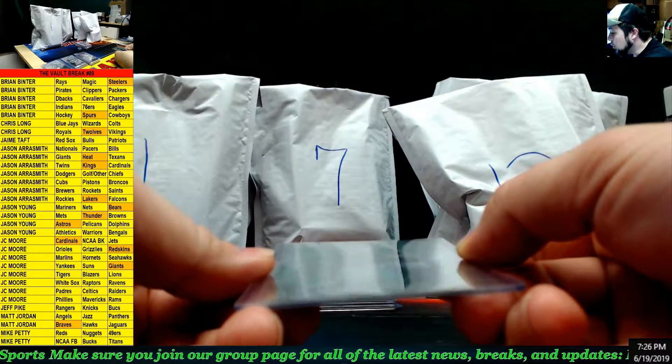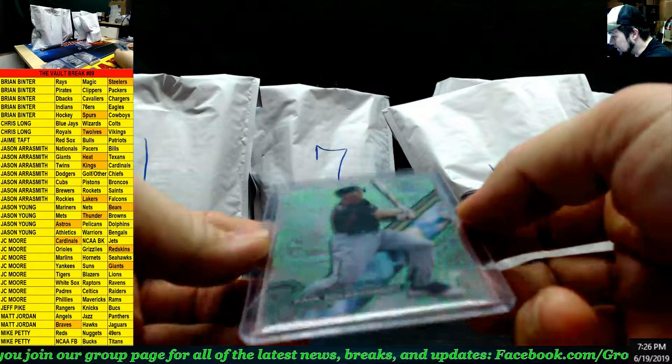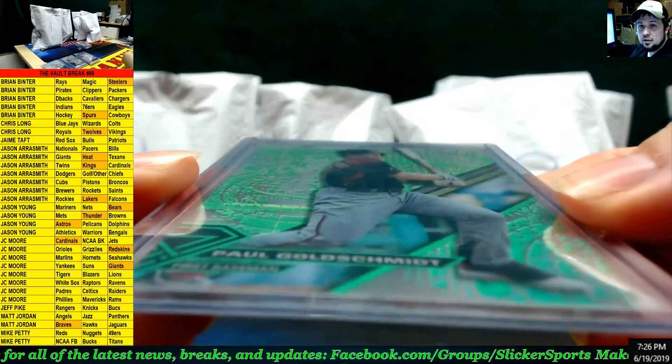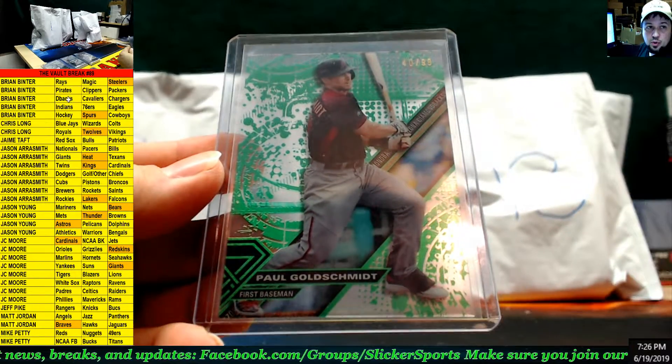Next up — a green parallel from High Tek, out of 99: Paul Goldschmidt for the Diamondbacks. Diamondbacks goes to Brian Benter.